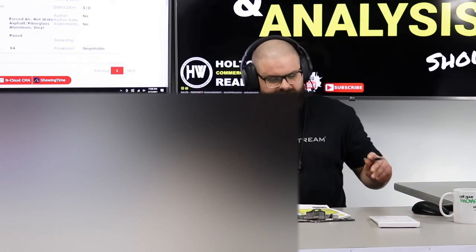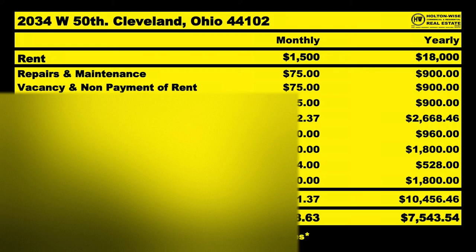Both tenants are paying $750 a month, so that's $1,500 total. And the cool thing is each of those units, Russ, are four-twos, so there's money left on the table — we could probably get those rents up to $850 or $875 a unit. But for now let's run the numbers based on what they've got: $1,500 a month comes in, $18,000 for the year. Of that $18,000, I anticipate you spending a little over $10,000 — close to $10,500.